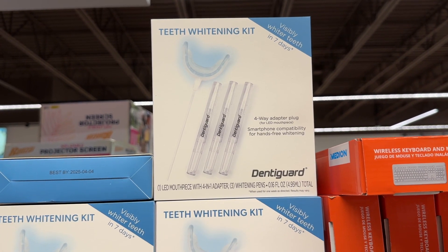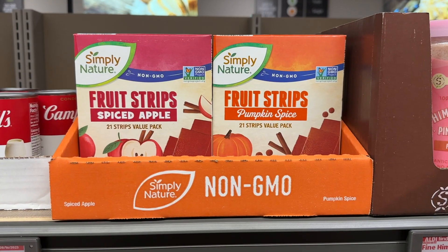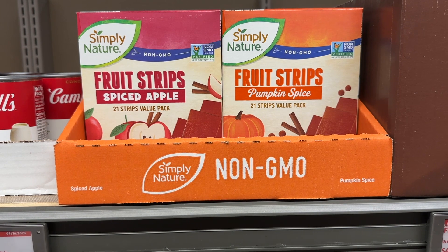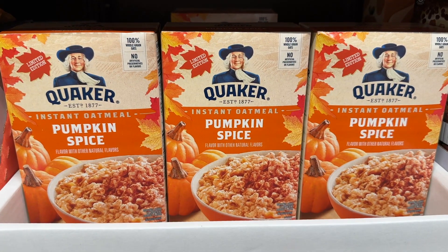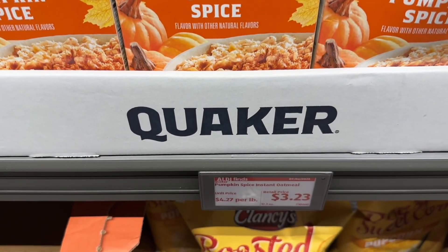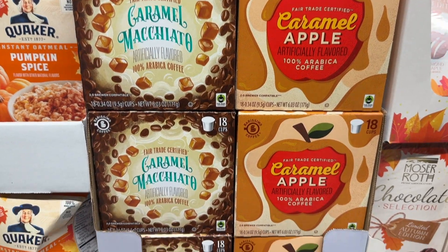This teeth whitening kit looks like it could be really good — for that price, you can't beat trying it. The fruit strips: spiced apple and pumpkin spice. They have the pumpkin spice oatmeal. The caramel macchiato and the caramel apple K-cups.